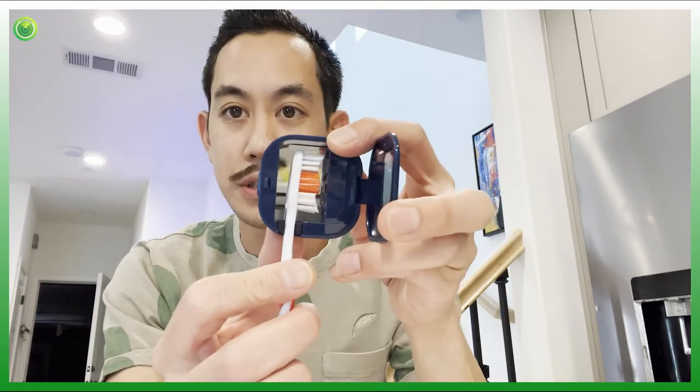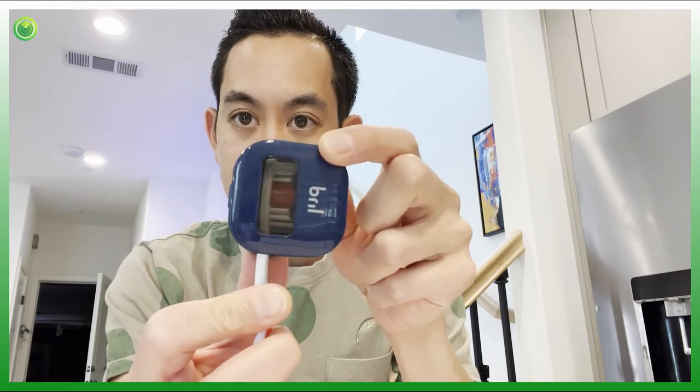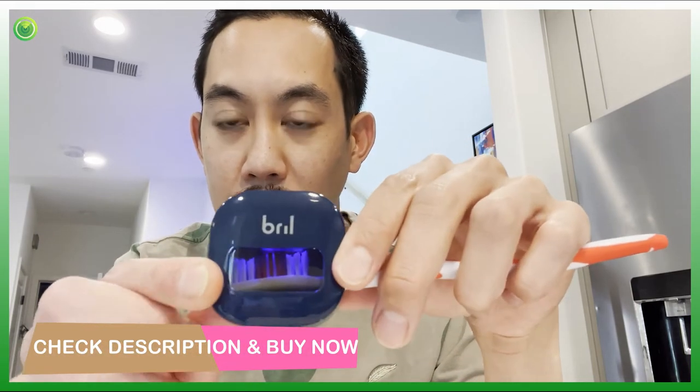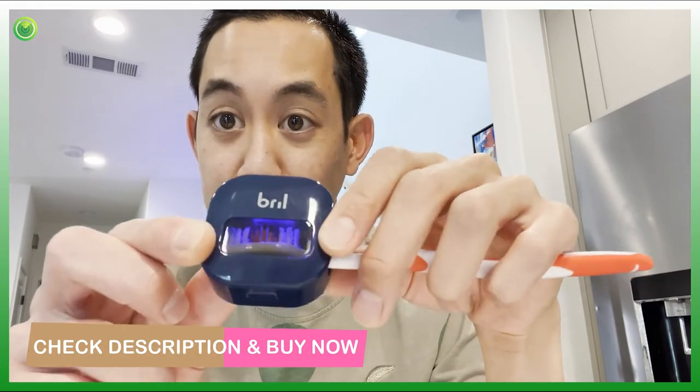So check this out — this looks like an ordinary toothbrush case, but it's actually a super portable, very compact UV sterilizer for your toothbrush. It's called Brill, and what's so neat about it is you just pop this open, your toothbrush goes right in here, and as soon as you close the door that UV light comes on.